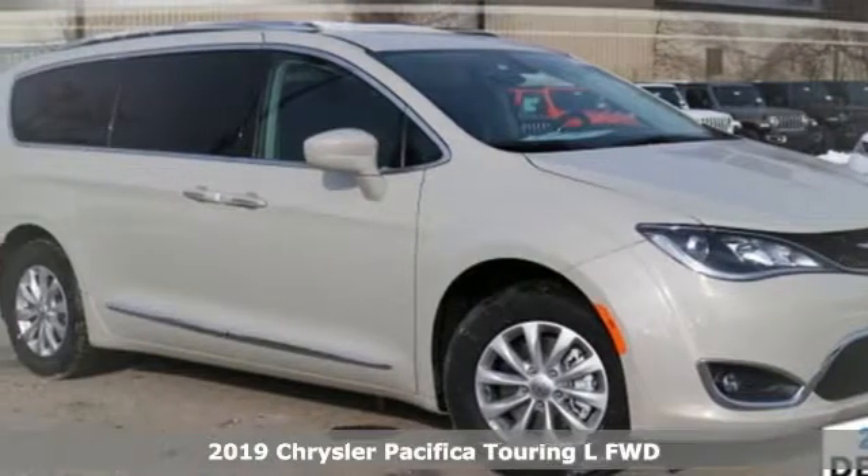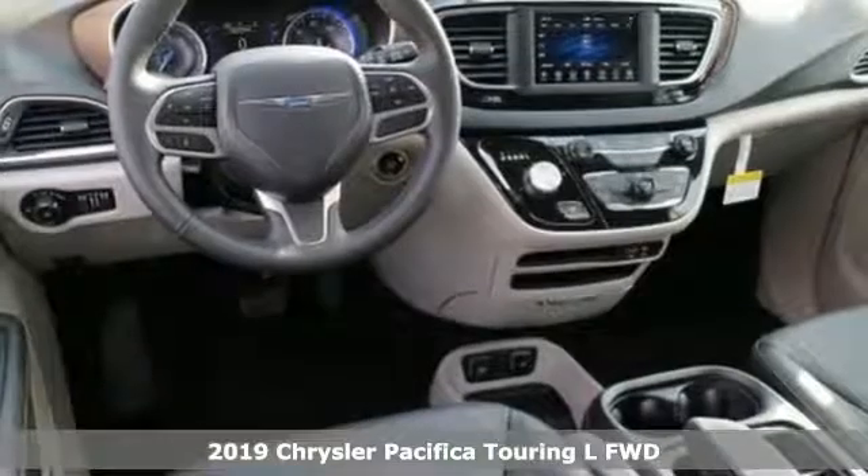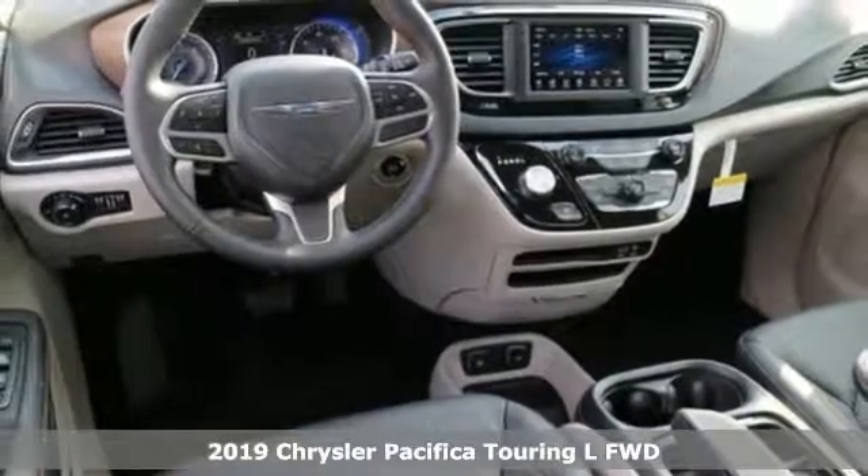It's a new 2019 Chrysler Pacifica — where top flight engineering meets affordable luxury.